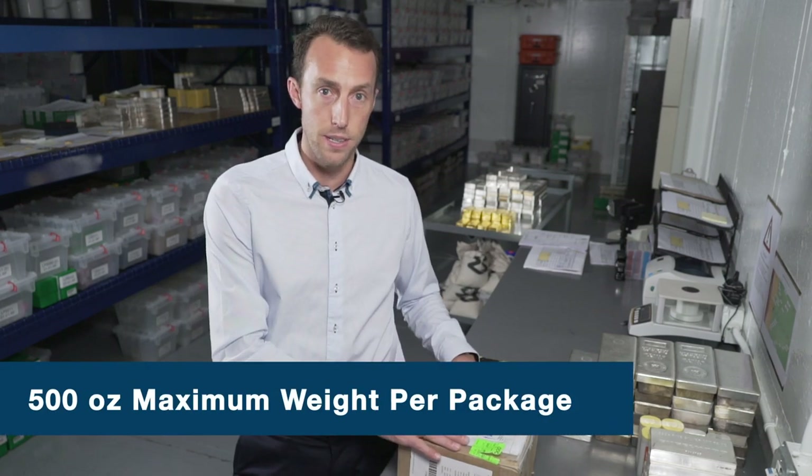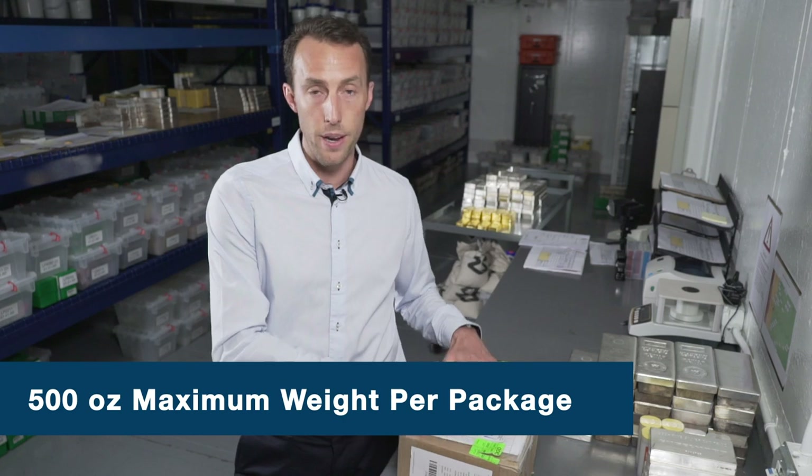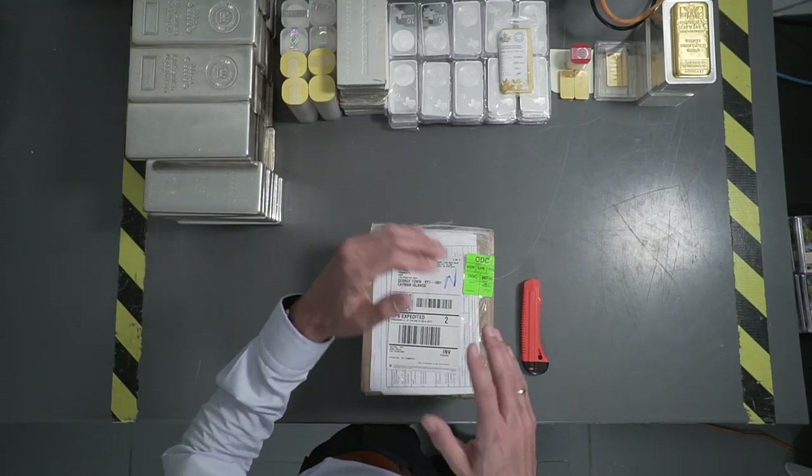Another good guideline is don't pack more than 500 ounces of weight in any one box. If you have a shipment of a thousand ounces, for example, you're going to want to break that into two boxes. If you have too much weight in a box it starts moving around, the box can get damaged, and your metal may not make it to the destination. If you're working with a shipment of $50,000 or more in value, you may want to consider armored car services.